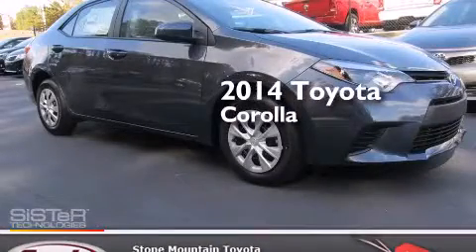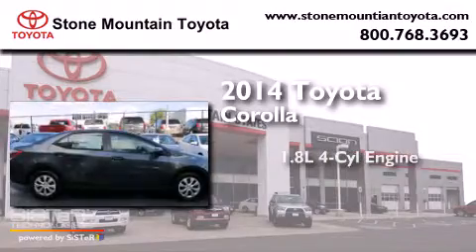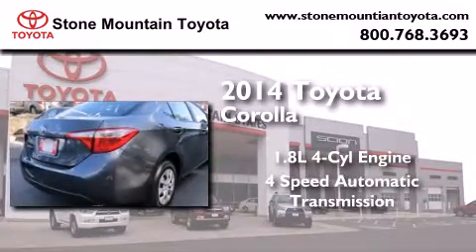This is a brand new 2014 Toyota Corolla. It has a 1.8-liter 4-cylinder engine and a 4-speed automatic transmission.